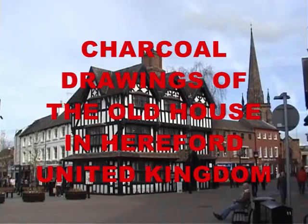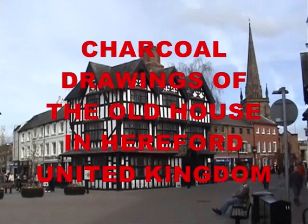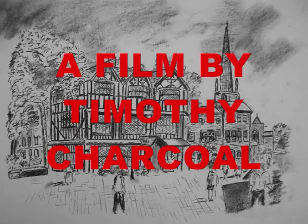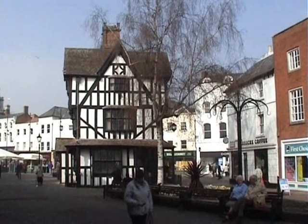A view of Hightown and the Old House, which is a major tourist attraction in Hereford, UK. It was built in 1621. Wow! A lot of history there, and it is a landmark which many people come to visit.